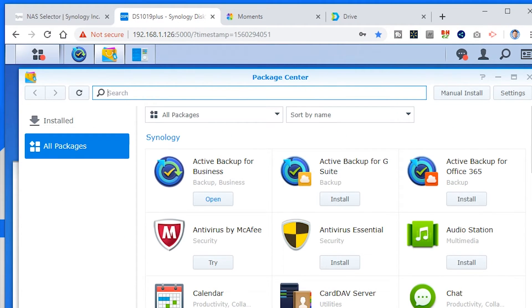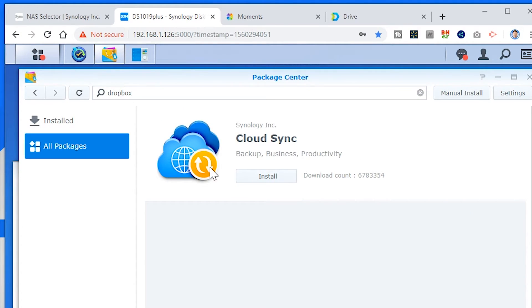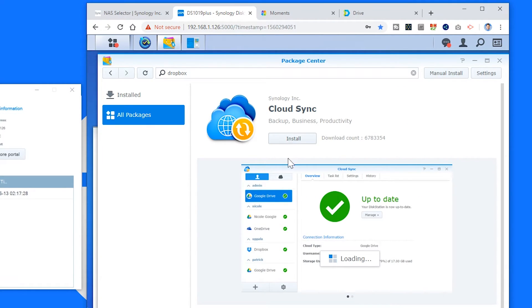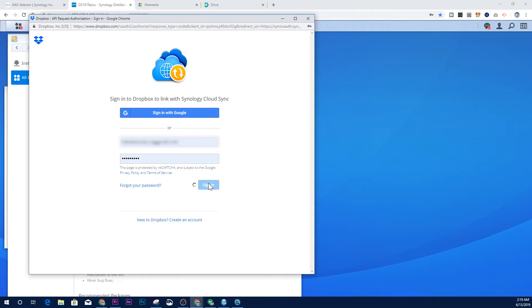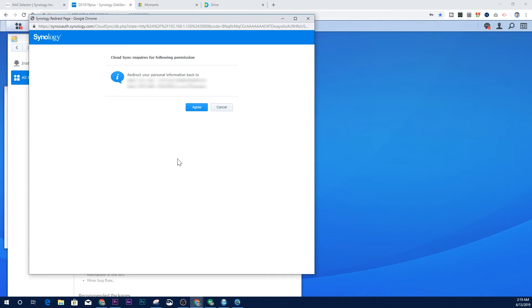Next, I set up photo backup to the NAS instead of Dropbox. The first thing I did was download all my Dropbox photos onto the NAS using the Cloud Sync application. This lets me select the specific Dropbox folder where I store all my photos and sync them directly to the NAS, so I'm no longer reliant on Dropbox and have my own on-site backup.